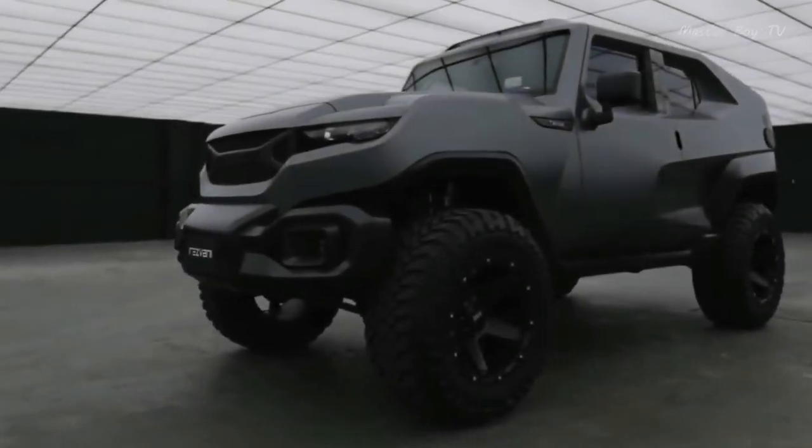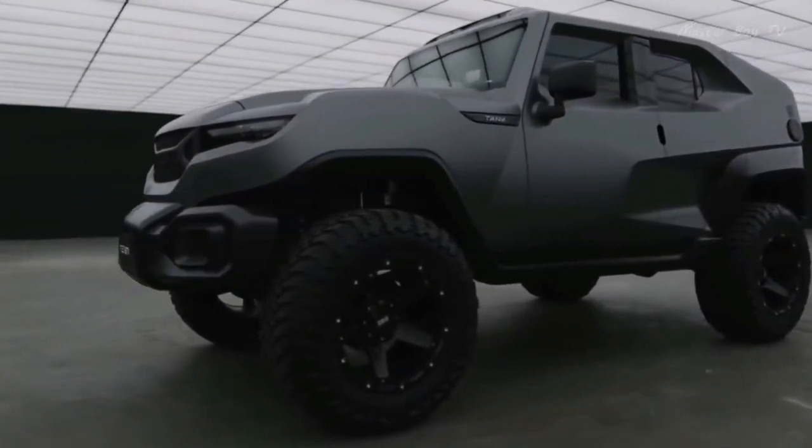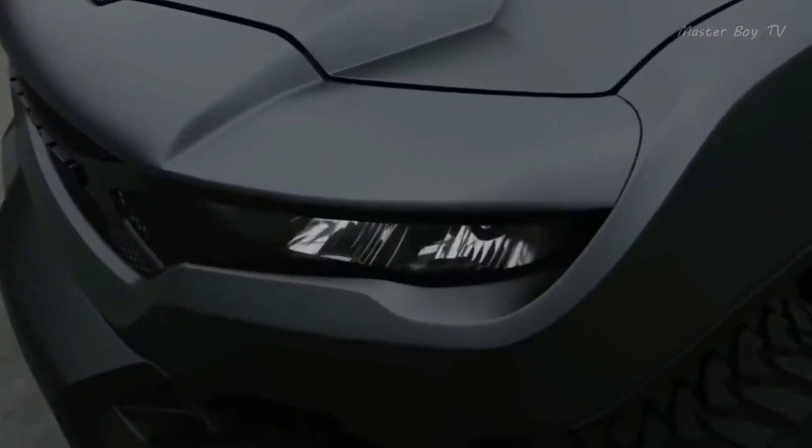Rezvani Tank. If you're looking for a vehicle that is classy looking and at the same time extremely powerful, Rezvani Tank is for you.